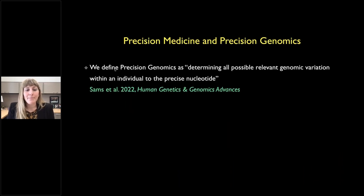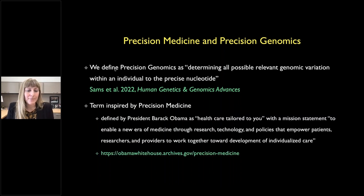In the past year my lab has been publishing papers on precision genomics. When asked by reviewers and editors to define the term, we defined it as determining all possible relevant genomic variation within an individual to the precise nucleotide. This was inspired by precision medicine, defined by President Barack Obama as healthcare tailored to you — enabling a new era of medicine through research, technology, and policies that empower patients, researchers, and providers toward individualized care. We think of precision genomics as a subset of precision medicine.